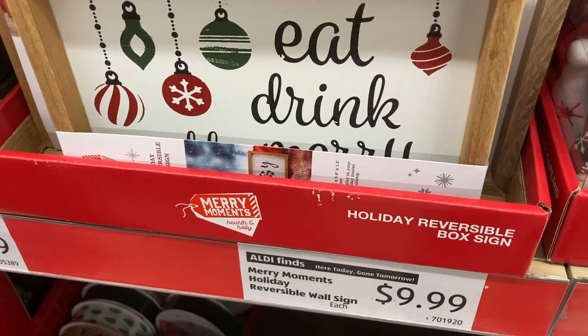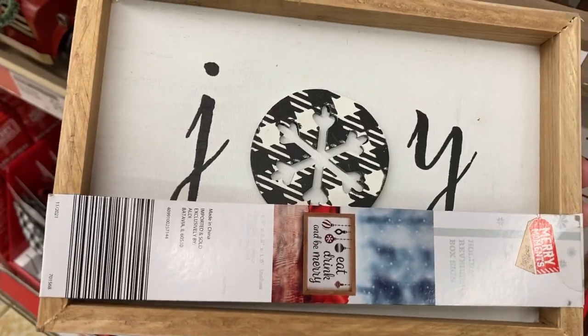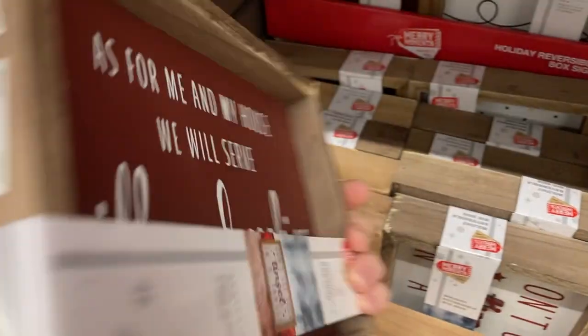Next up are more reversible signs. Again, the packaging made the designs a little bit difficult to see, but I tried to get a close-up on at least the photograph so you can see both sides of the sign.